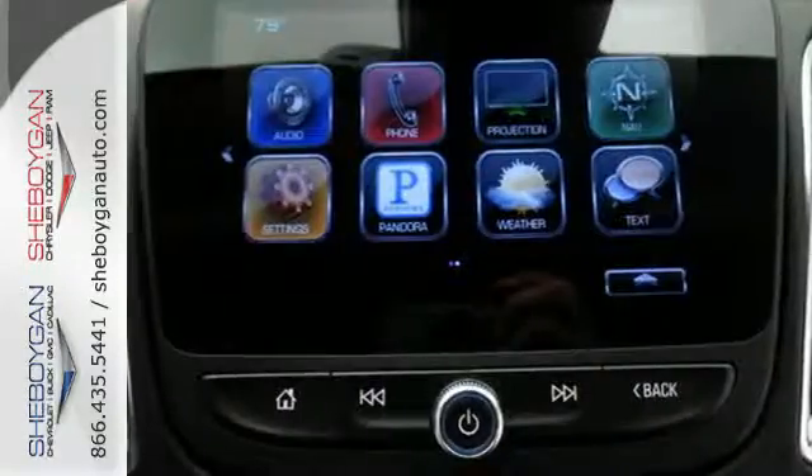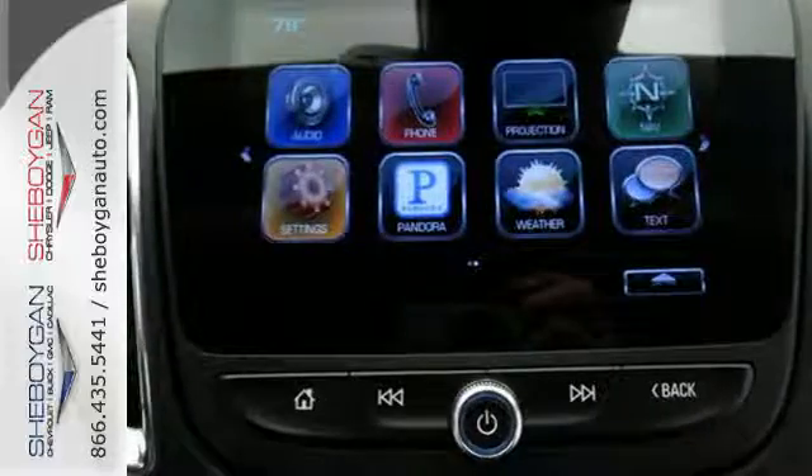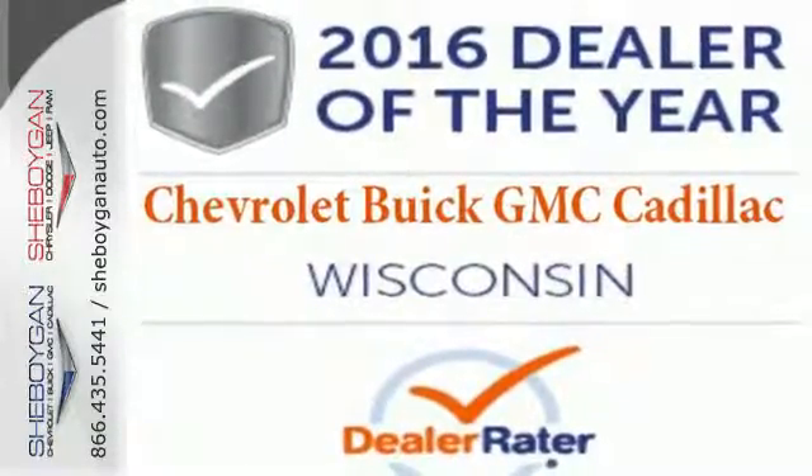The thoughtfully designed Malibu will fill every need, from morning rush hour to date night downtown. Check it out today.